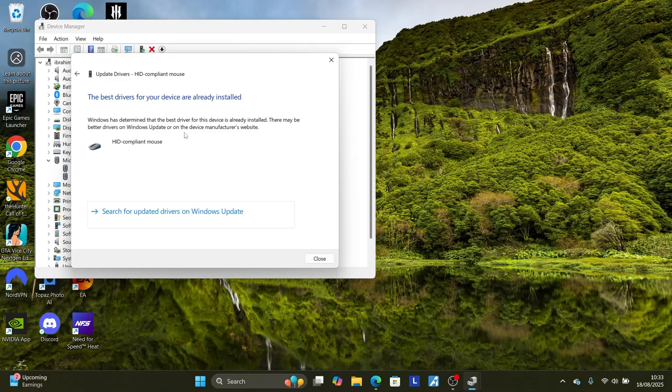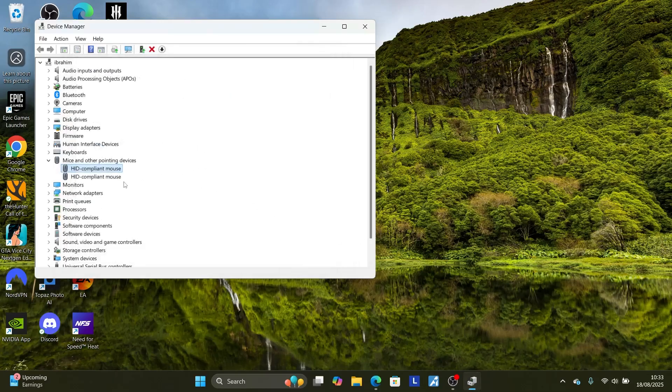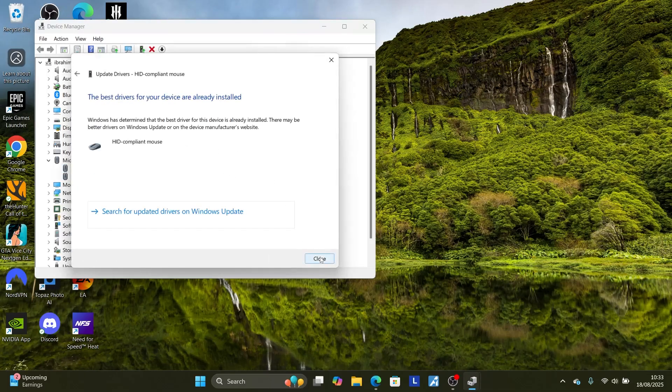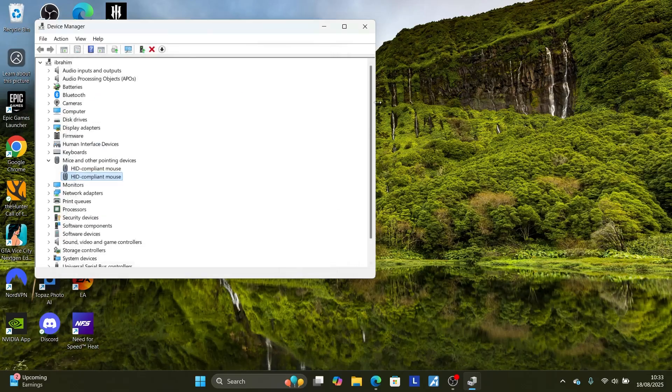If updated drivers are available, it will prompt you to update from here. I've already updated my drivers, so I don't have any update available. Go to another mouse entry, right-click on it, select 'Update drivers', and search automatically for drivers to check if the problem has been resolved.